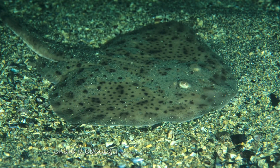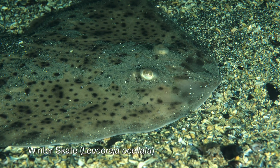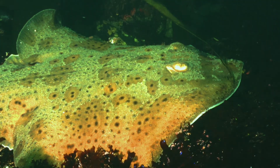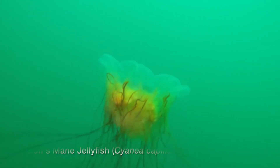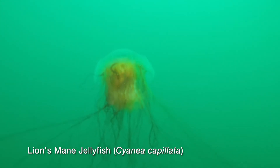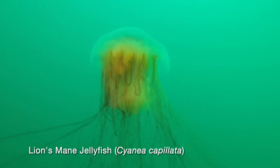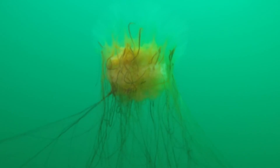Another resident of the sandy area is the winter skate. Skates are related to stingrays and sharks, but they are harmless animals. They are the largest jellyfish in the world and can exceed six feet across. Their stinging tentacles extend far into the water, so we have to be especially careful when filming these animals. They use their tentacles to sting fish and even other jellyfish, drawing them up into the bell where they are consumed. Jellyfish have no brain or skeleton and are about 95% water.